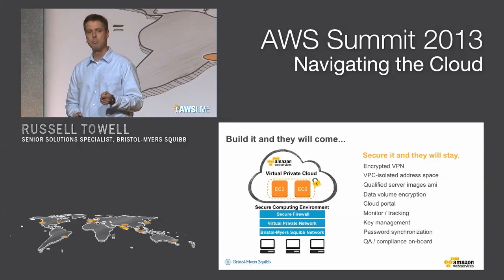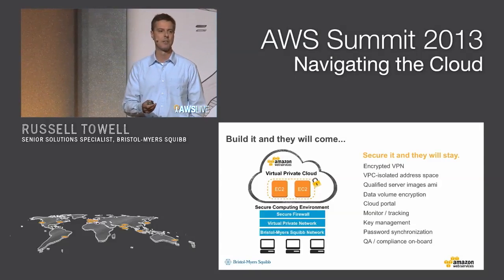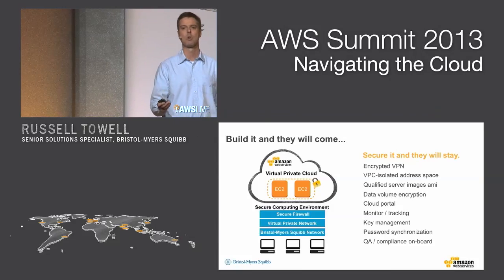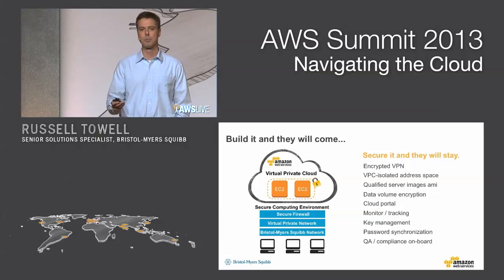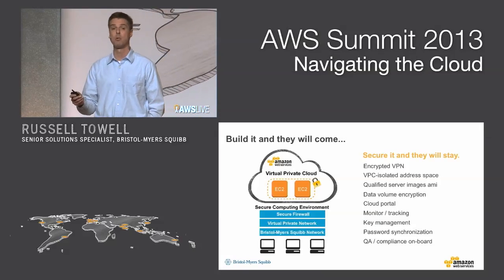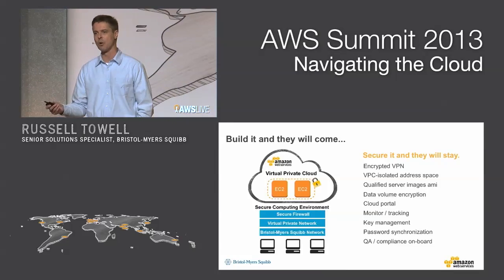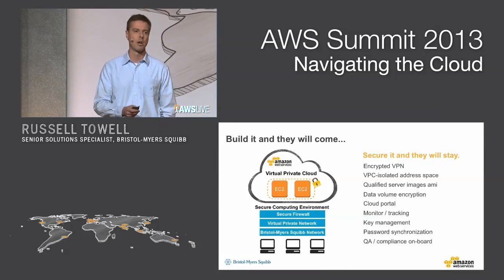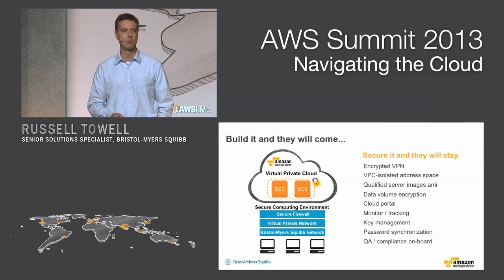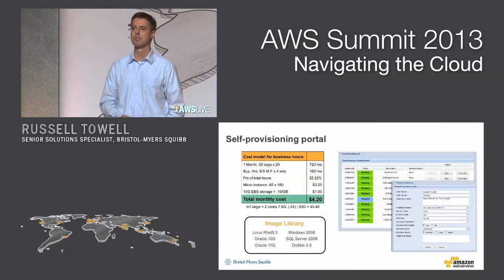On top of that, when we build a server image, we don't spin up the public Amazon AMIs from the huge catalog of thousands. We build our server environments locally, we secure them, we qualify them with our internal scripts, we bundle them up, and then we load them into our AMI space in the cloud. Because of the types of data that we're hosting, if we spin up a server environment in the cloud, we attach EBS volumes, and we always encrypt those EBS volumes.